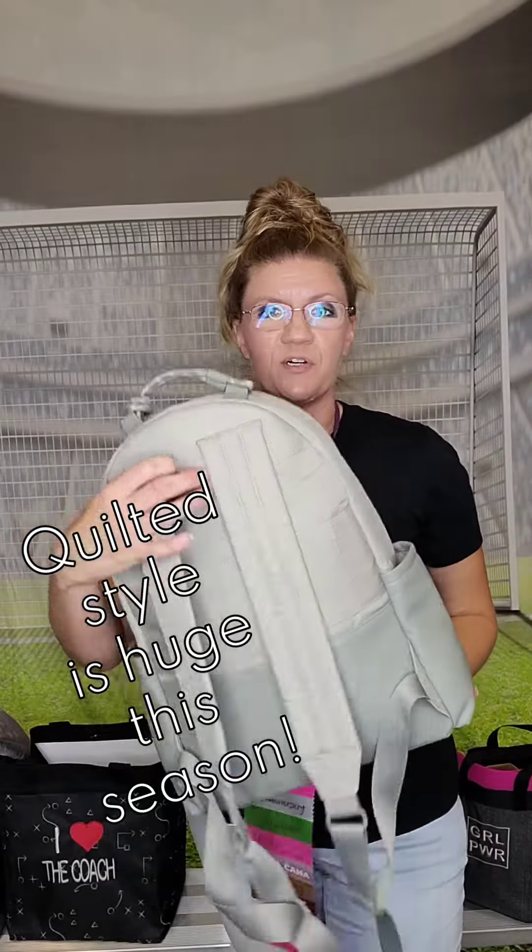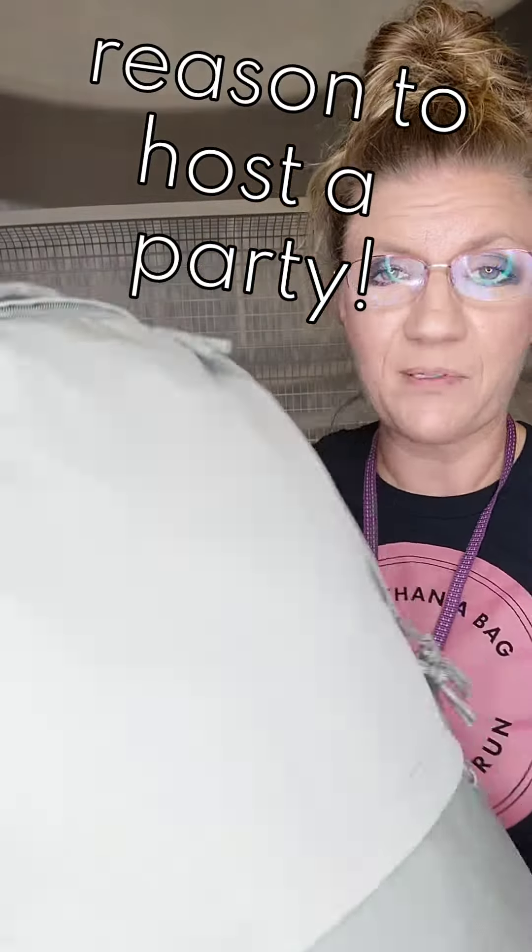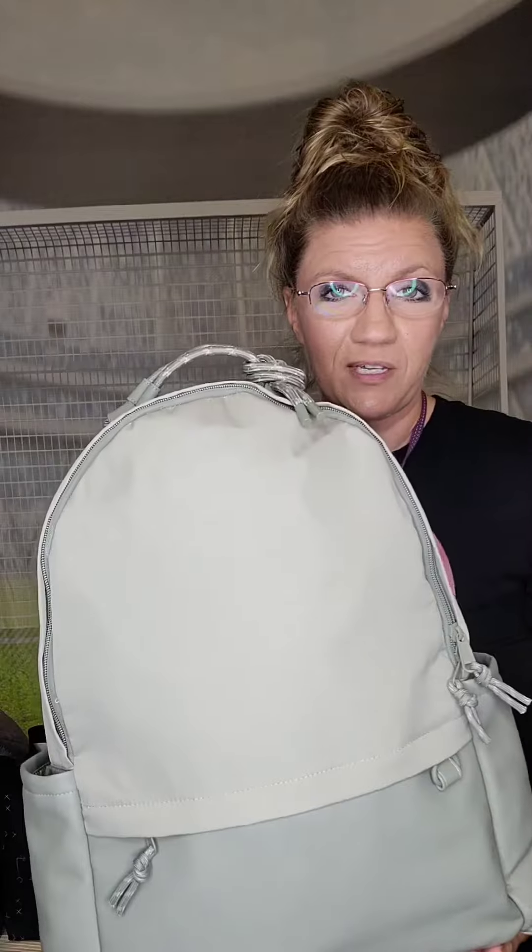This is the new Quilted Computer Backpack. This is going to be perfect for that new student. Pockets on the side, and on the inside you're going to have an area for your laptop. I love that. This is the Quilted Backpack, and we're going to have a lot of fun new styles.